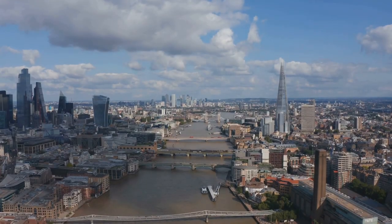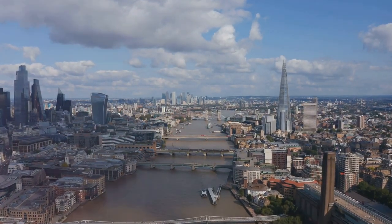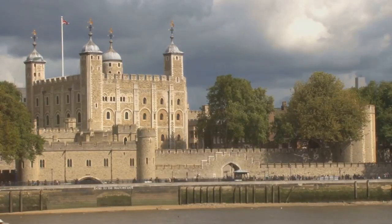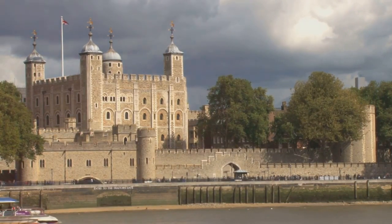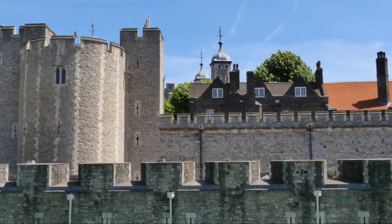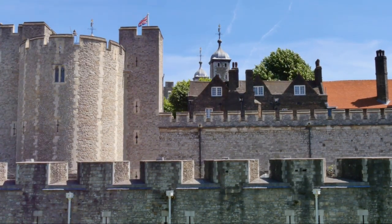London is a city that has seen centuries unfold and its streets tell tales of kings and queens, of wars and peace, of evolution and revolution. Take, for instance, the Tower of London. This historic castle on the north bank of the River Thames is a place where time stands still. With a history spanning over a thousand years, the Tower has served various purposes, from a royal palace and prison to a treasury and menagerie. Today it is home to the crown jewels and a testament to London's rich and tumultuous past.